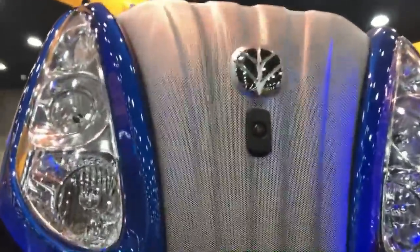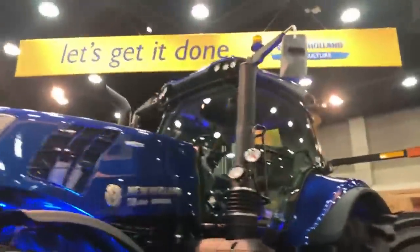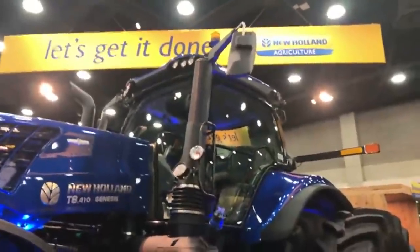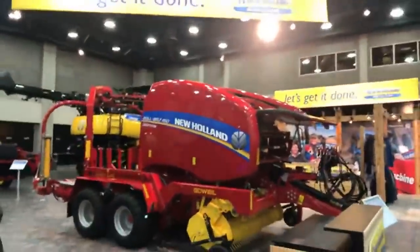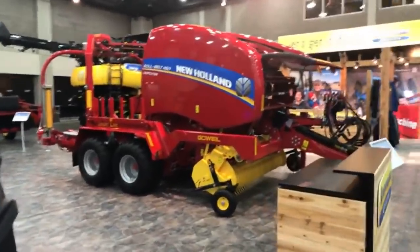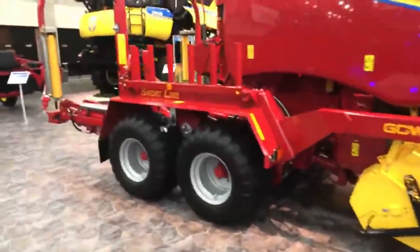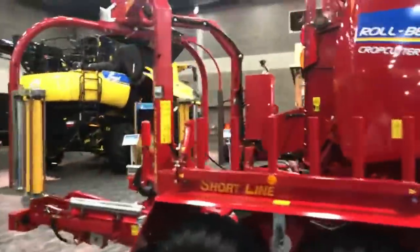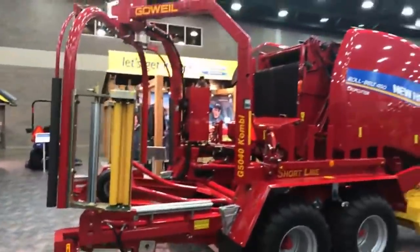We've got a camera up on the grill, and I'm looking forward to learning more about that. The cab is updated inside and we'll check that out. We've also got a new New Holland Roll Belt 450 Crop Cutter — pretty neat. I saw this in the New Holland news magazine back in the fall. It not only bales but it has a wrapper built on the back, so it's great for forage crops. If you're trying to create silage bales, you can wrap on the go with this machine.